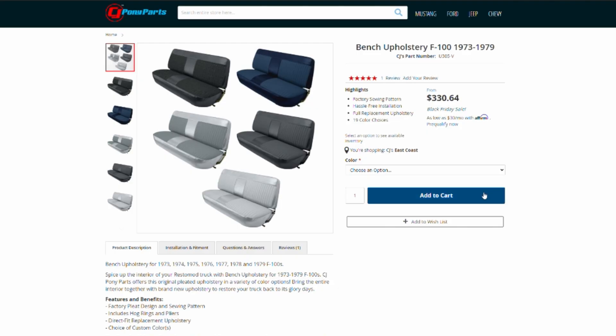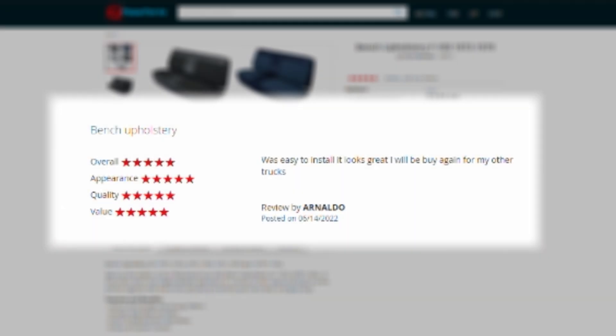For our next product, we have the 1973-79 Bench Seat Upholstery. You guys love this product, and this is what you had to say about it: It's easy to install, and it looks great, and I will be buying again for my other trucks.